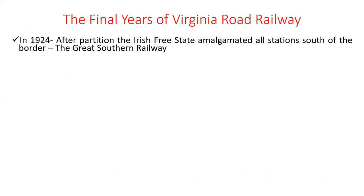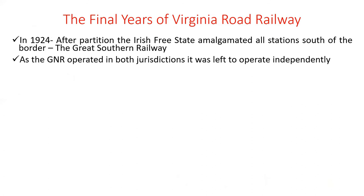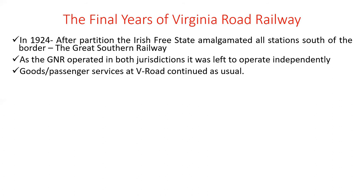Now to the final years of Virginia Road Railway. In 1924, after partition, the Irish Free State amalgamated all stations south of the border into the Great Southern Railway. However, the GNR operated as an independent company because it operated in both jurisdictions — north and south. For a period of 20 to 30 years after partition it was allowed to operate on its own, and goods and passenger services continued at Virginia Road as usual.